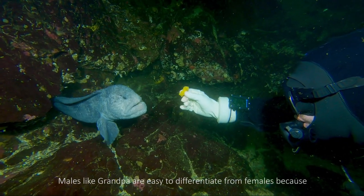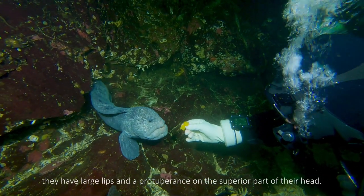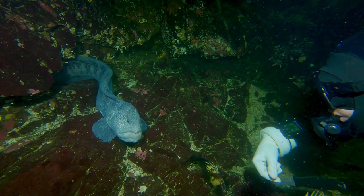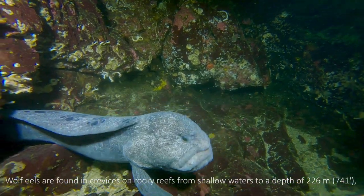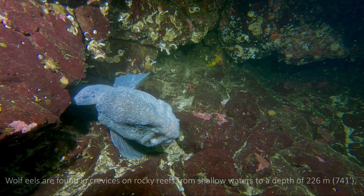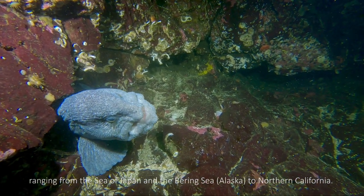Males like Grandpa are easy to differentiate from females because they have large lips and a protuberance on the superior part of their head. Wolf eels are found in crevices on rocky reefs from shallow waters to a depth of 226 meters, ranging from the Sea of Japan and the Bering Sea to Northern California.